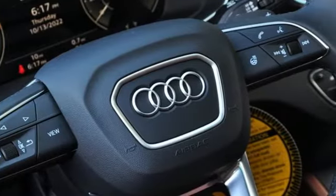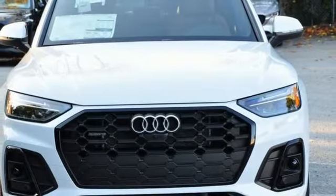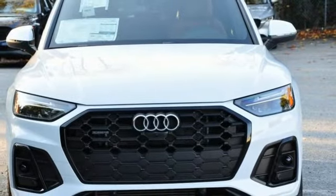Audi forges sophistication and performance into each iconic vehicle. If you've been waiting for the perfect time for a test drive, the time is now. Experience it today.